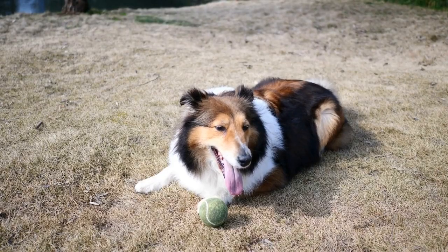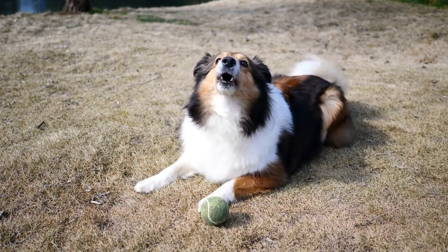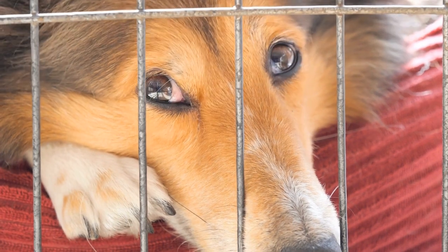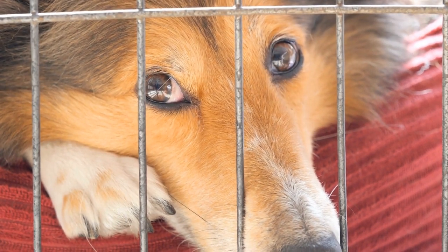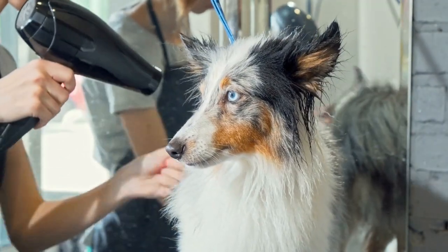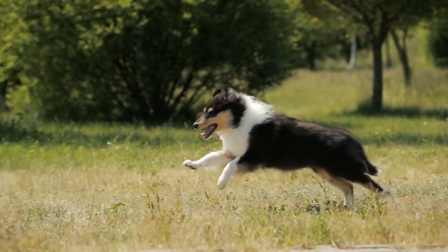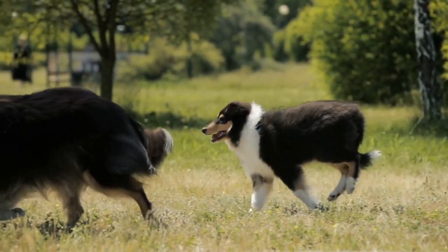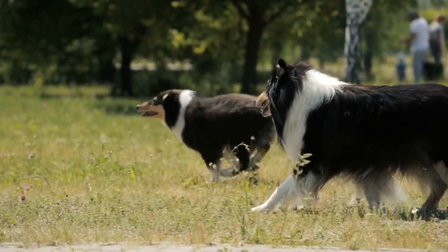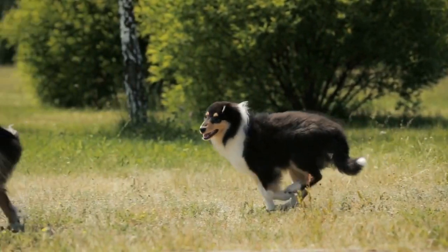In terms of physical appearance, the Sheltie-Dachshund crossbreed can inherit a variety of traits from both parents. The body structure is often a blend of the Sheltie's slender figure and the Dachshund's elongated body. The ears can vary from the Sheltie's erect ears to the Dachshund's floppy ears. Coat types and colors can also differ, with possibilities ranging from the Sheltie's luxurious double coat in various shades of sable and white to the Dachshund's solid or patterned coat, depending on the specific mix.